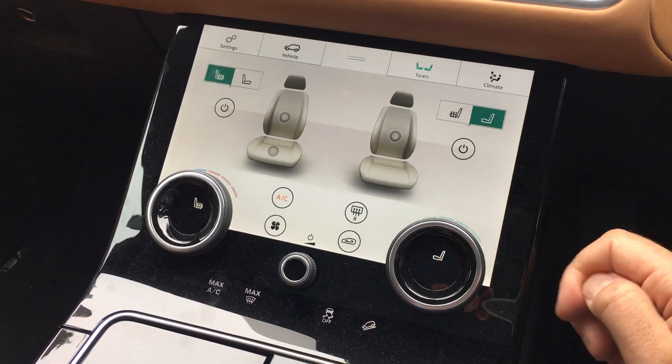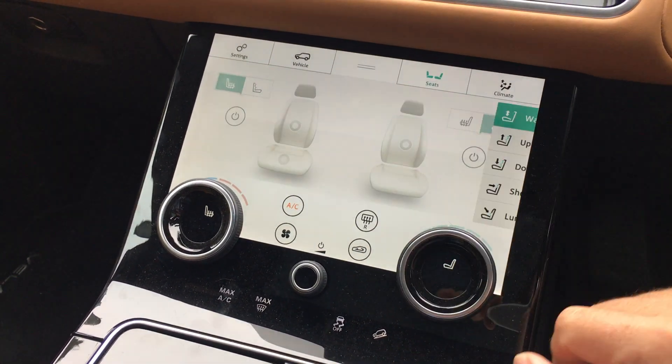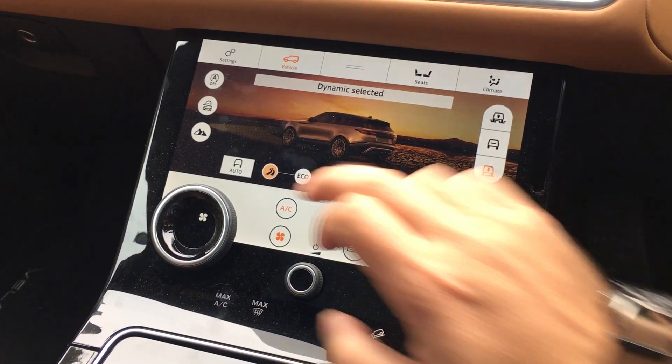Seats — it'll allow me to change seat functions such as massage seats. You can set the different massage function and then of course the ride height here as well.